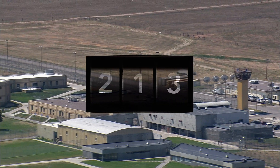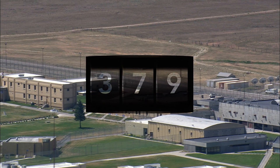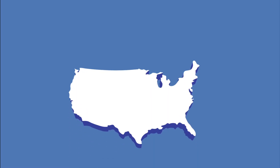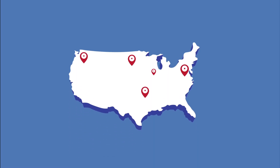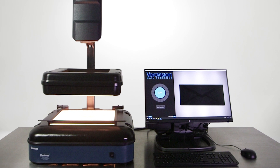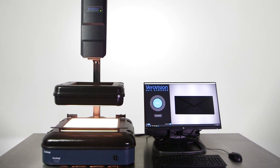VeroVision Mail Screener has led to hundreds of drug interdictions to date, keeping dangerous narcotics out of correctional facilities and helping to keep staff and inmates safe. County jails and state prisons across the country are using VeroVision Mail Screener as part of their layered security approach. Don't wait until your facility is faced with an incident — VeroVision Mail Screener can help prevent a potentially devastating and costly situation.